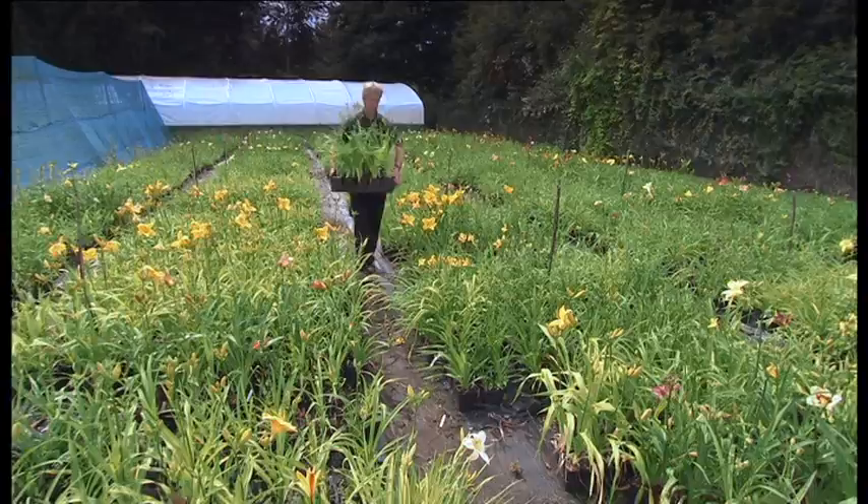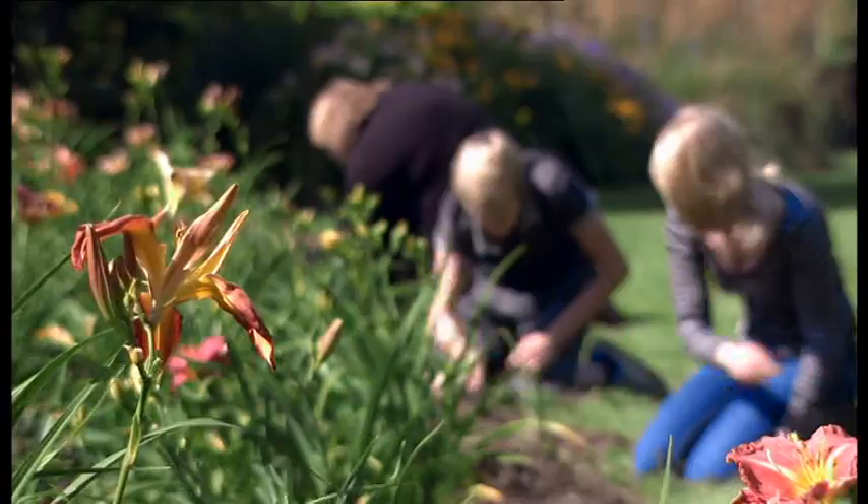Last year I displayed Hemerocallis for the first time at Hampton Court and I got a silver gilt. The challenge this year is to go better. I've got a bigger site, I've got more plants. I'll be trying that bit harder.